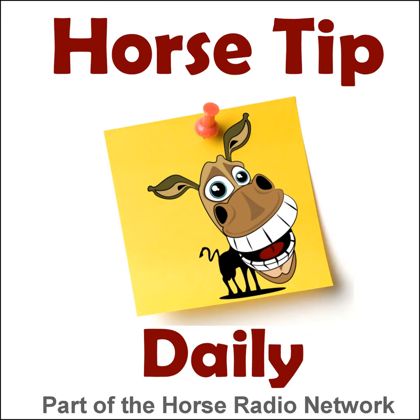This is the Horse Radio Network. This is episode 851 of Horse Tip Daily — a different horse tip, a different equine topic, a different equestrian expert every day. Horse Tip Daily brings the world of equine knowledge to you one day at a time.